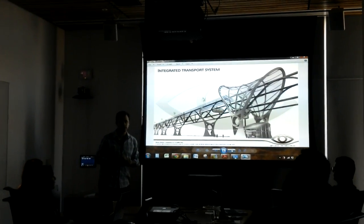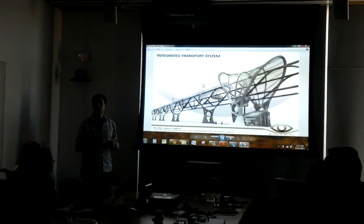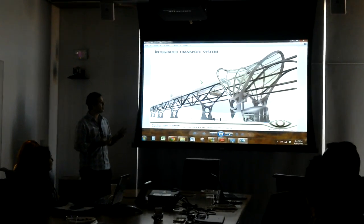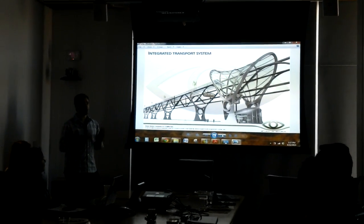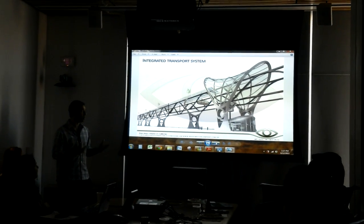The crowdsourcing team that started the development of the Hyperloop — Elon Musk's idea — found this structure to be the most intelligent structure to serve as the Hyperloop structure. So hopefully, now that they have the money, they will call us to work together.